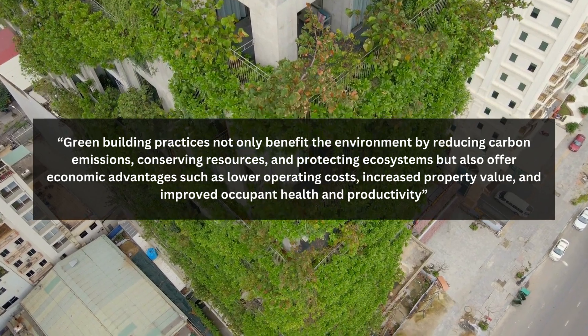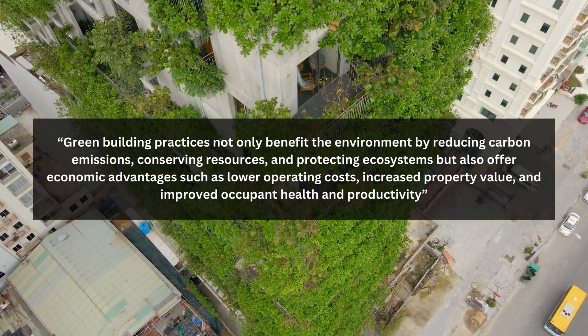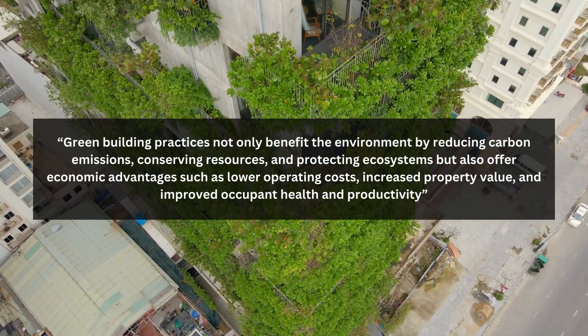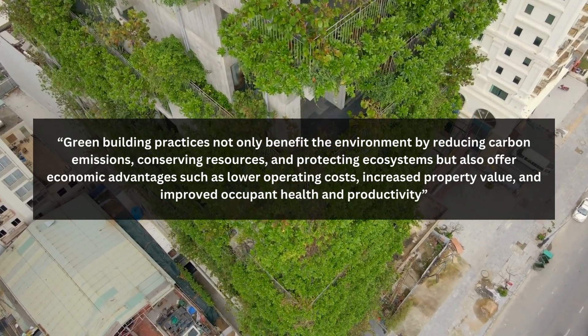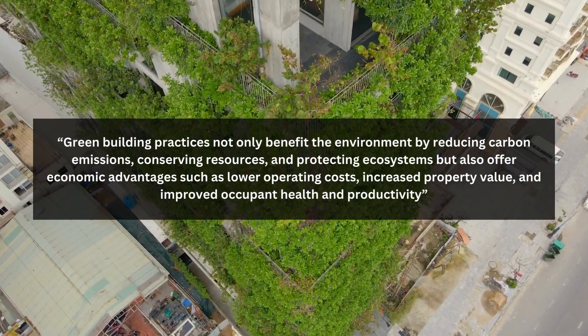Green building practices not only benefit the environment by reducing carbon emissions, conserving resources, and protecting ecosystems, but also offer economic advantages such as lower operating costs, increased property value, and improved occupant health and productivity.